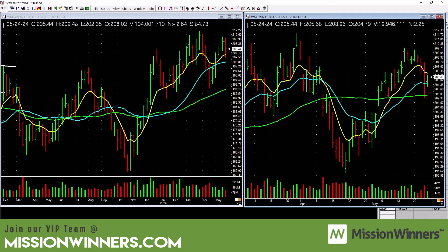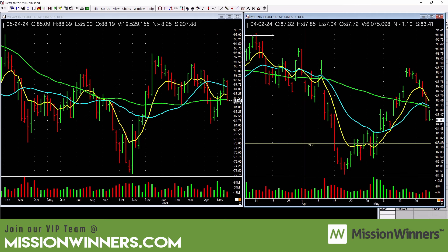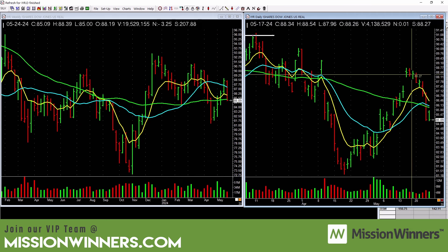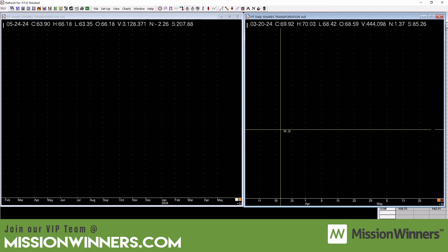The Russell is lagging a little — be careful. On the weekly maybe forming a cup with handle, but there was some heavy selling on the daily; needs to show some strength. Small cap real estate: rising interest rates hurt housing, and this is below a falling 50-day. That green line is not good right now — be careful with real estate stocks.